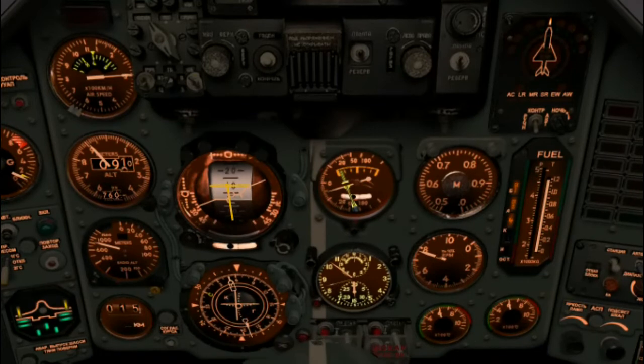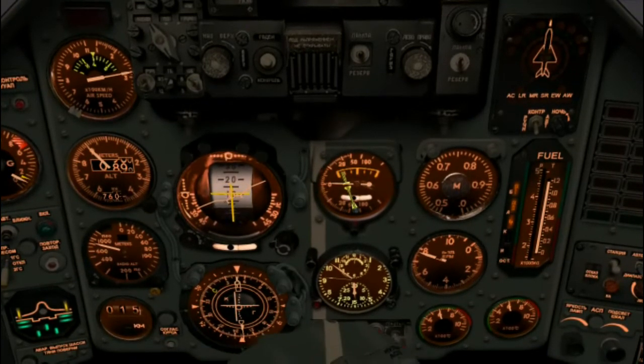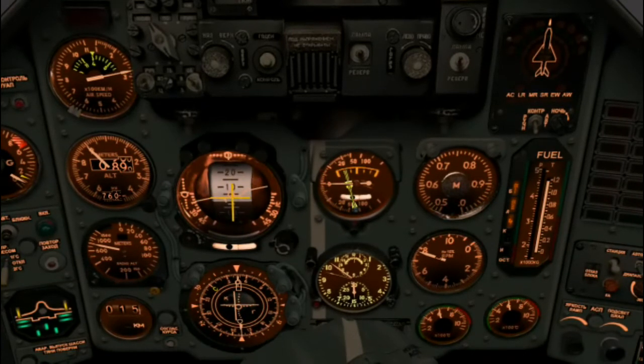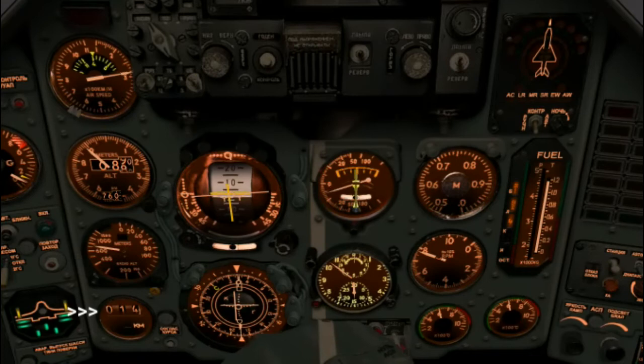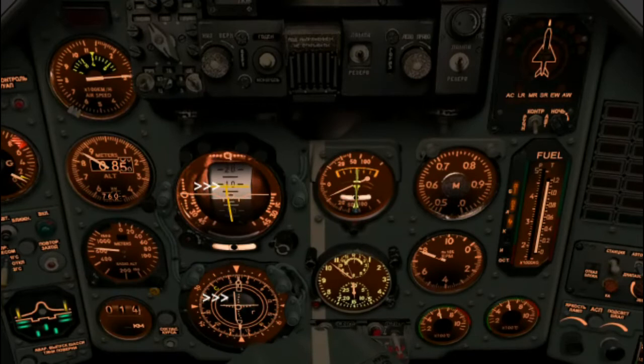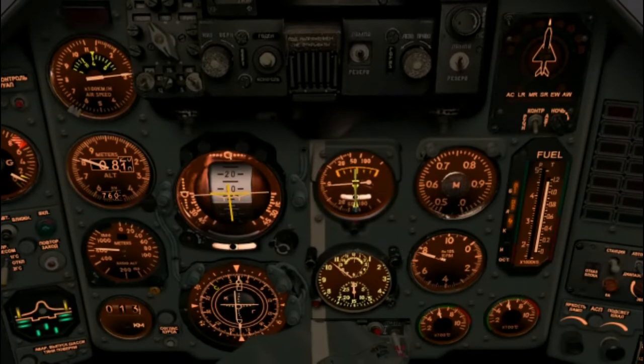It's important not to start chasing the needles — pay attention to the indicators but don't chase them; if you do you'll start bobbing all over the sky. We are 14 kilometers from the runway as indicated on the HSI and ADI. We are a bit to the right of the runway and just a touch below the glide slope, so I've kicked up the throttle a bit.